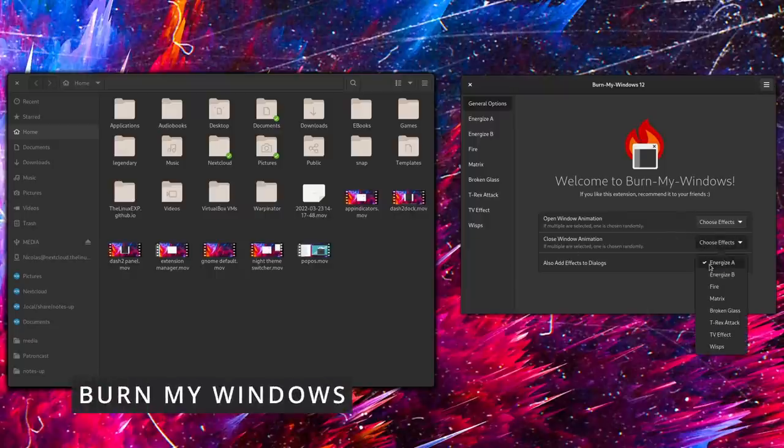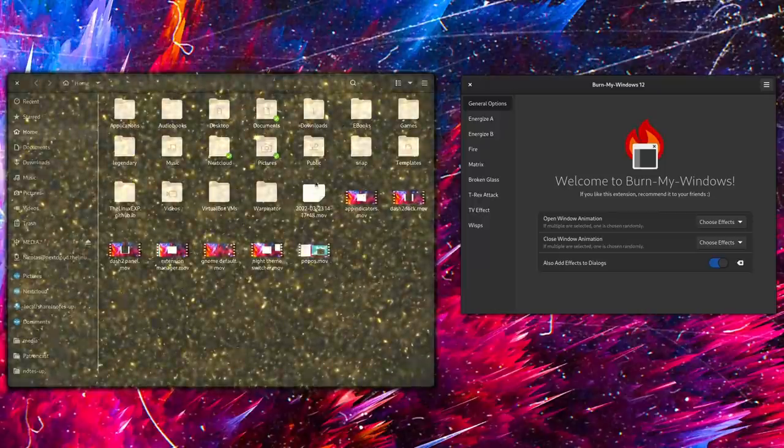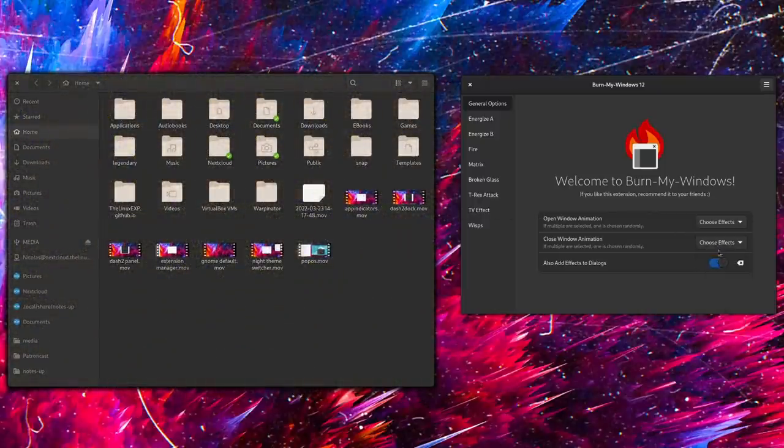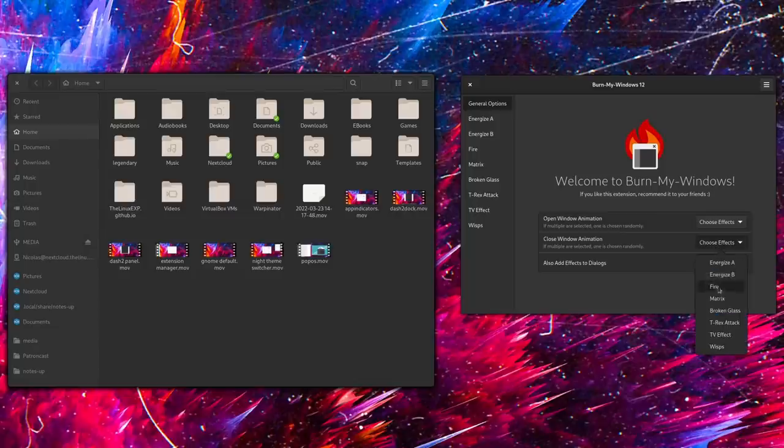If you're into flashy eye candy and you're nostalgic of the Compiz days, then the Burn My Windows extension is for you. While not something you necessarily need, it's still super fun. It lets you pick various animations for opening or closing your applications, and even apply them to dialogues. Ranging from actually making your windows catch fire and disappear, to being shredded by claws. If you can't decide, you can pick multiple effects and have them randomized, and each effect can be tweaked in terms of duration and scale. I personally can't use it every day — it's way too flashy — but if you want something that will impress your little brother or your cousin, that's definitely it.